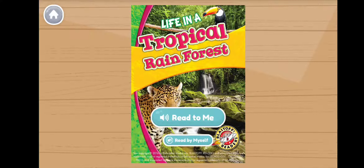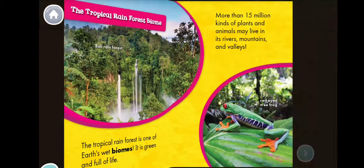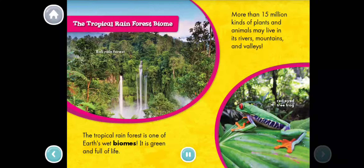Life in a Tropical Rainforest. The tropical rainforest is one of Earth's wet biomes. It is green and full of life. More than 15 million kinds of plants and animals may live in its rivers, mountains, and valleys.